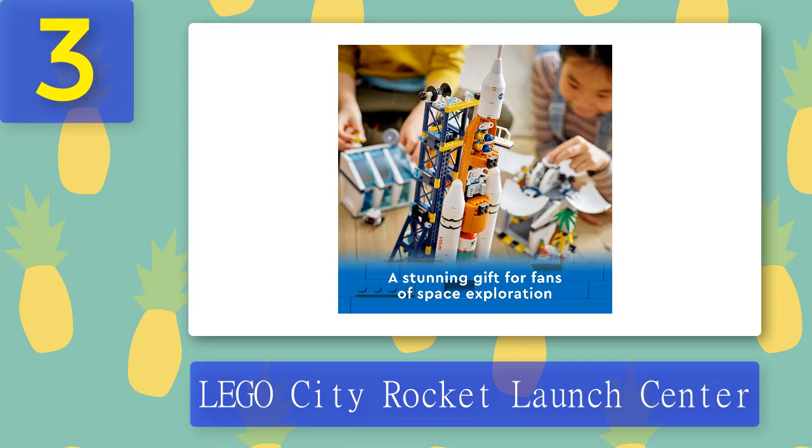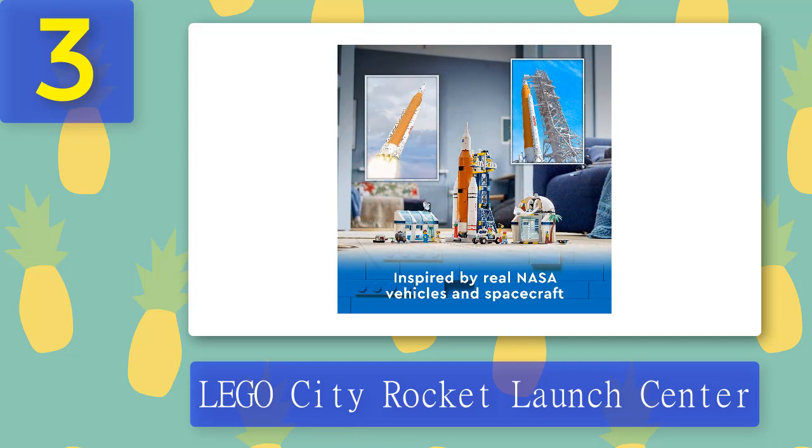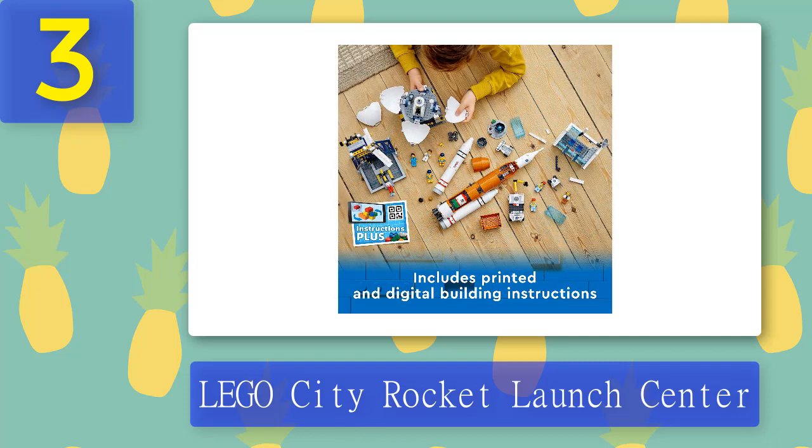The box includes everything kids need to build a rocket launch tower, detailed observatory, and launch control center, plus a service vehicle, planet rover, and drone. Kids can combine this set with others from the popular Lego City space toy range for even more fun, making it one of the best Lego sets for space fans. The finished model including boosters measures over 16.5 in high and 4 in wide.